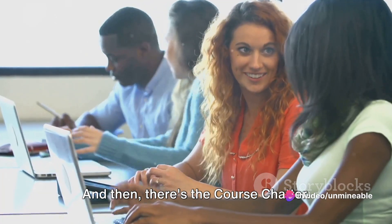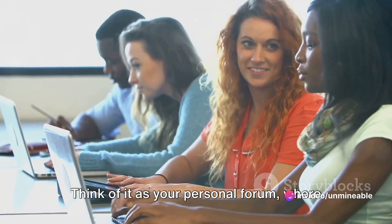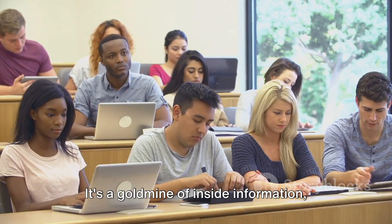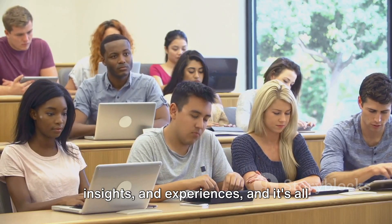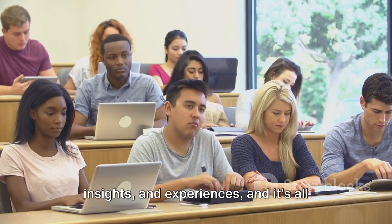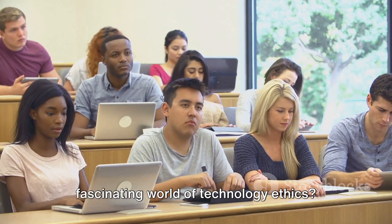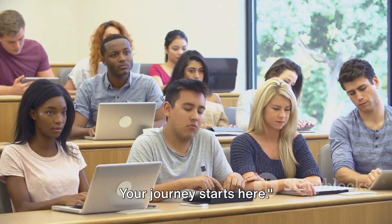And then there's the course chatter. Think of it as your personal forum where you can read up on and add comments from fellow students. It's a goldmine of insights and experiences, all there at your fingertips. So, are you ready to dive into the fascinating world of technology ethics? Your journey starts here.